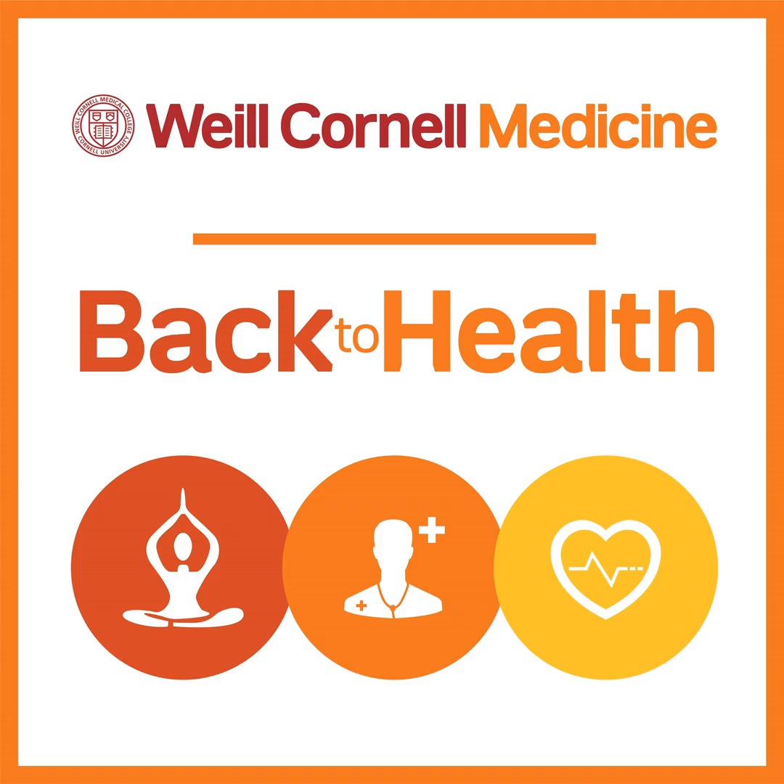All information contained in this podcast is intended for informational and educational purposes only and is not intended as a replacement or substitute for professional medical treatment or advice. We urge you to always seek the advice of your physician or medical professional with respect to your medical condition or questions. Weill Cornell Medicine makes no warranty, guarantee, or representation as to the accuracy or sufficiency of the information featured in this podcast, and any reliance on such information is done at your own risk. No payments have been made by any company to endorse any treatments, devices, or procedures, and Weill Cornell Medicine does not endorse, approve, or recommend any product, service, or entity mentioned in this podcast. Opinions expressed are those of the speaker and do not represent the perspectives of Weill Cornell Medicine as an institution.